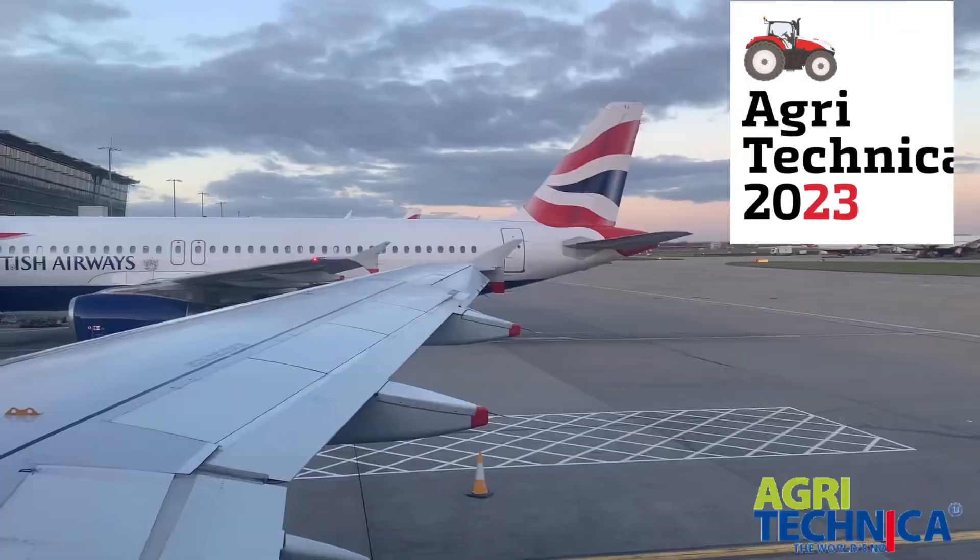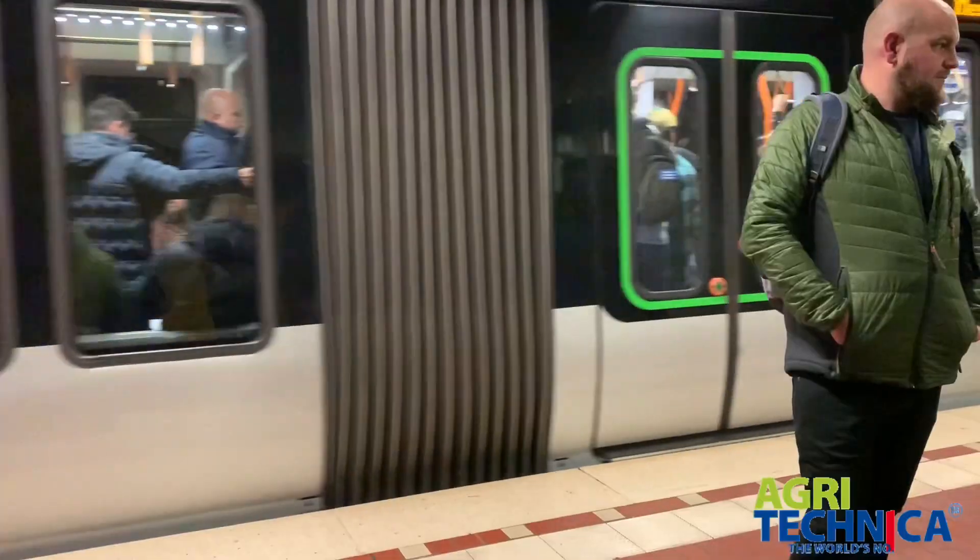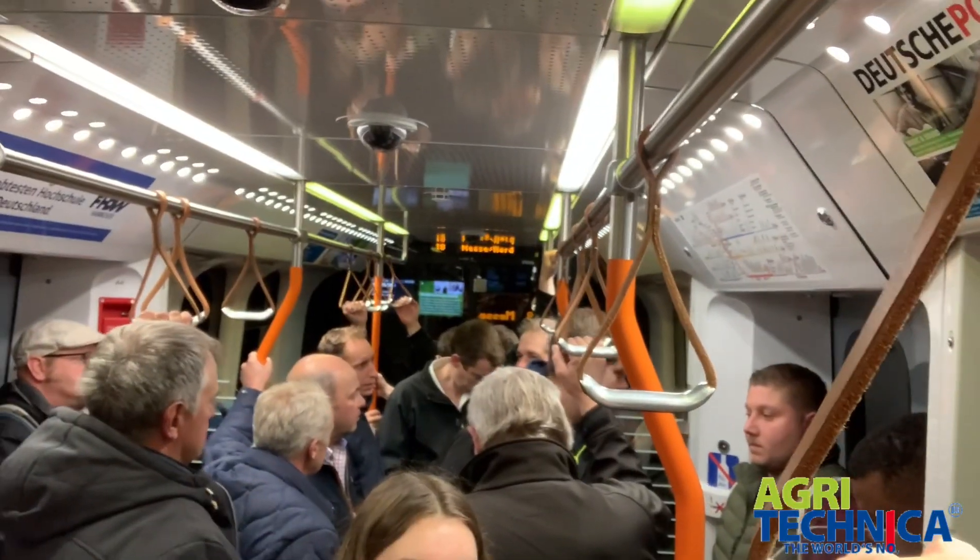Good morning and welcome to Germany. First time I've set foot on German soil. I'm in Hanover at Agritechnica, which is the biggest agricultural machinery show definitely in Europe. Just to give you a scale of it, this is one hall and there are about 20 halls, so this is the New Holland stand and it is massive.